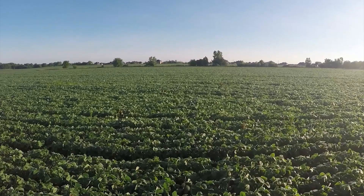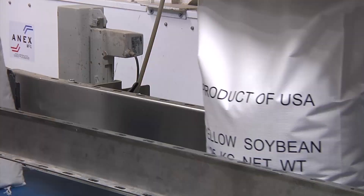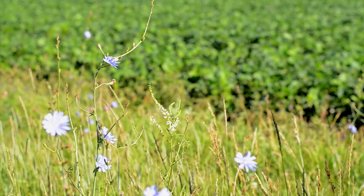Driving through the Midwest, there's a common sight: corn and soybeans, nearly 170 million acres. Most goes to feed cattle or create biofuels, but there's a lot that's turned into food for humans.